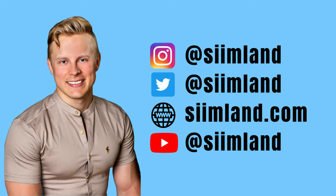Hey, welcome back to the channel. My name is Seem Lund and today we're doing another Instagram Q&A where I'll be answering different kinds of questions. If you want to ask me a question and get it answered, the best way is to follow me on Instagram where I do these regular Q&As, and also subscribe to this YouTube channel where I do a video about the Q&A in a longer format.